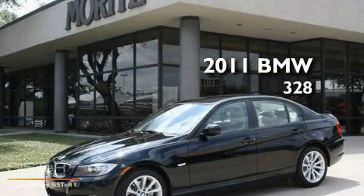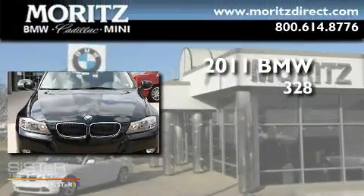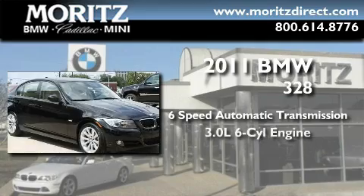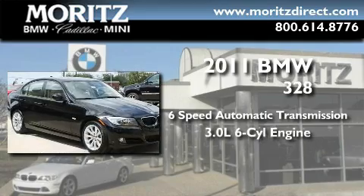This is a brand new 2011 BMW 328. This car has a 6-speed automatic transmission and a 3.0-liter inline 6-cylinder engine.